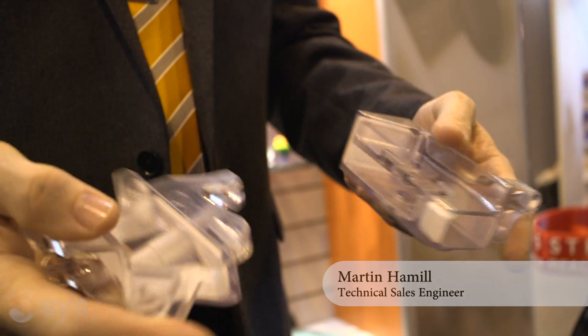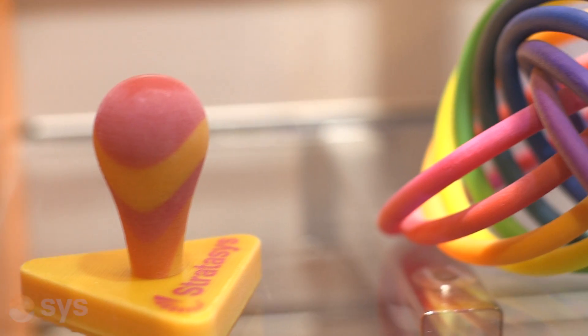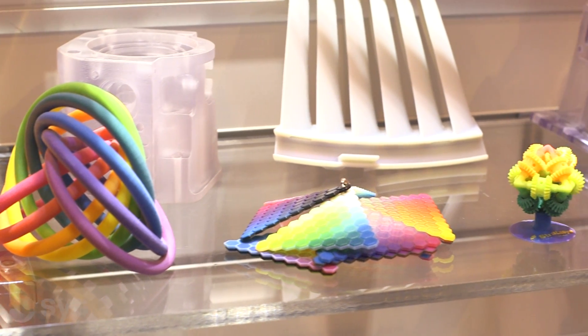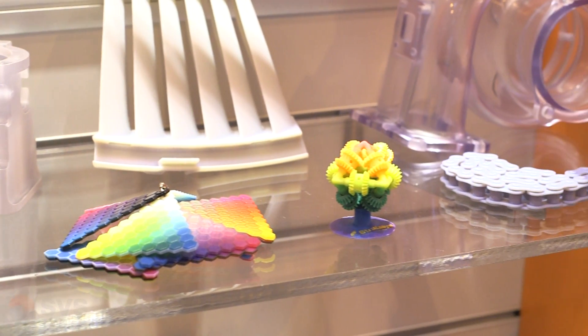PolyJet is a wide range of materials but it's more of a prototyping technology. Some customers do use it for additive manufacturing but they're a bit specialised in what they do. A good 99% of our customers for PolyJet systems use prototyping materials. The range of materials it can do is everything from rigid plastics and clear plastics, right through to flexible rubber-like materials.